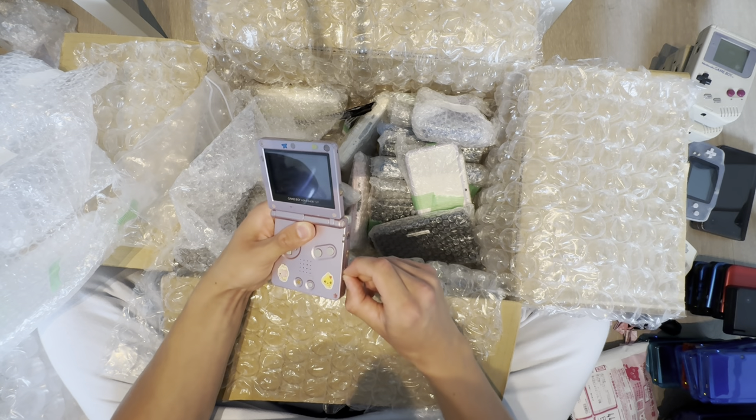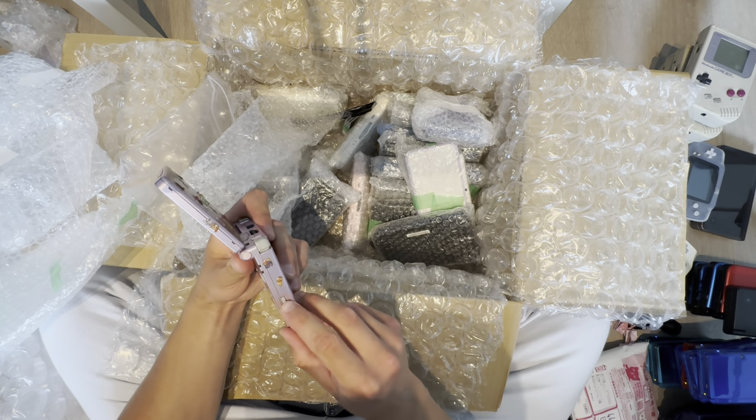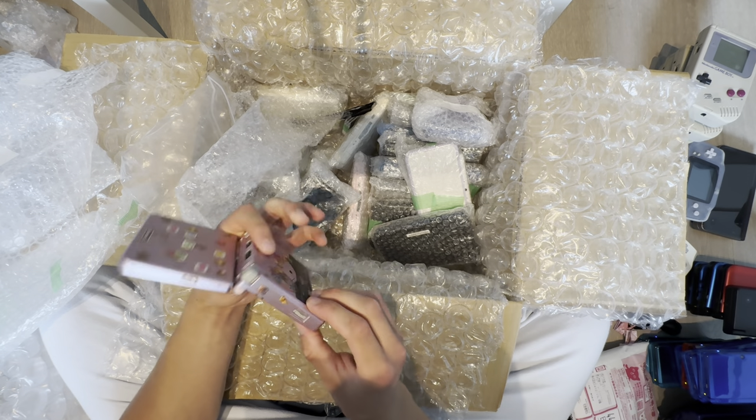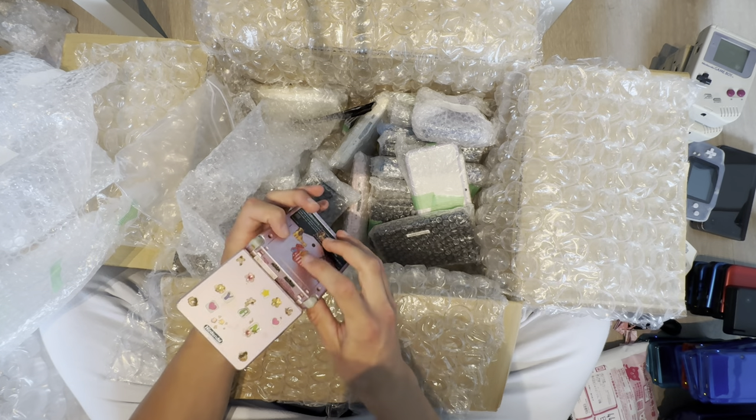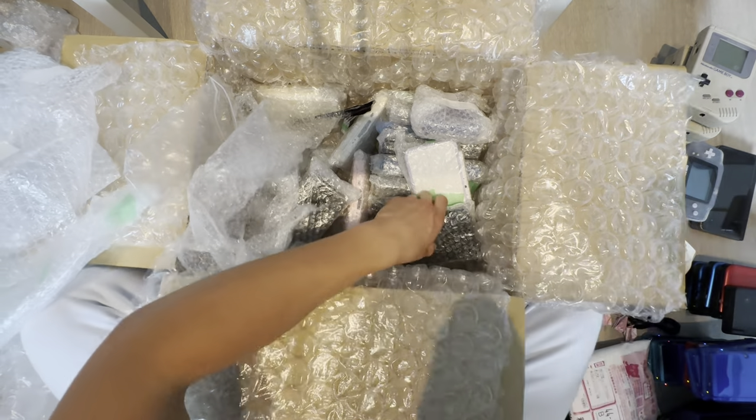There's something wrong with the motherboard too. The power switch does not go all the way, and the battery is about to explode. Yikes.